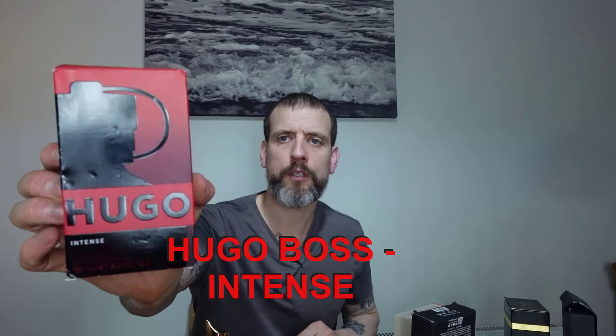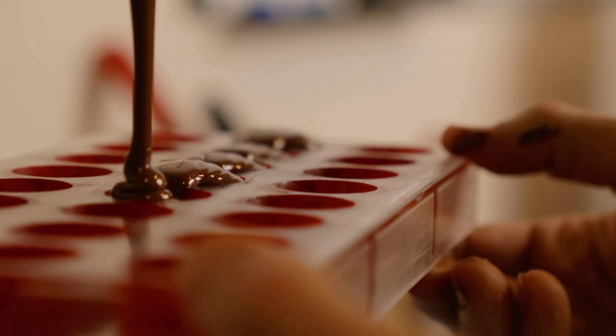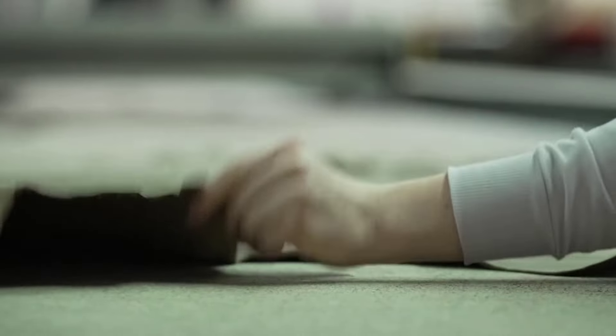Fifth one — the new Hugo Boss Intense, just released a couple of weeks ago. The canteen-style bottle has a slightly rough finish but it's fine. It's supposed to have red thyme, red apple, and red leather. Smelling it — it's a fruity, apple-y, slightly herbal fragrance. It is extremely sweet — if you don't like really sweet fragrances you won't like this. There's a little touch of leather transitioning in but it's more sweet than anything else.